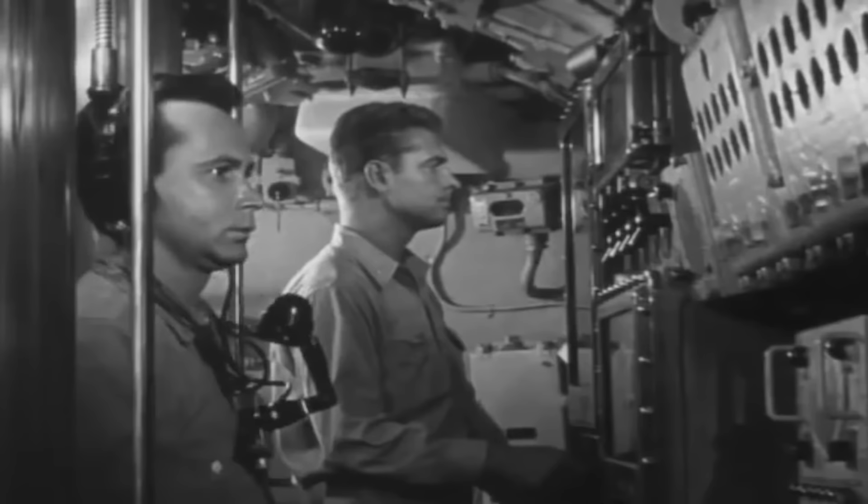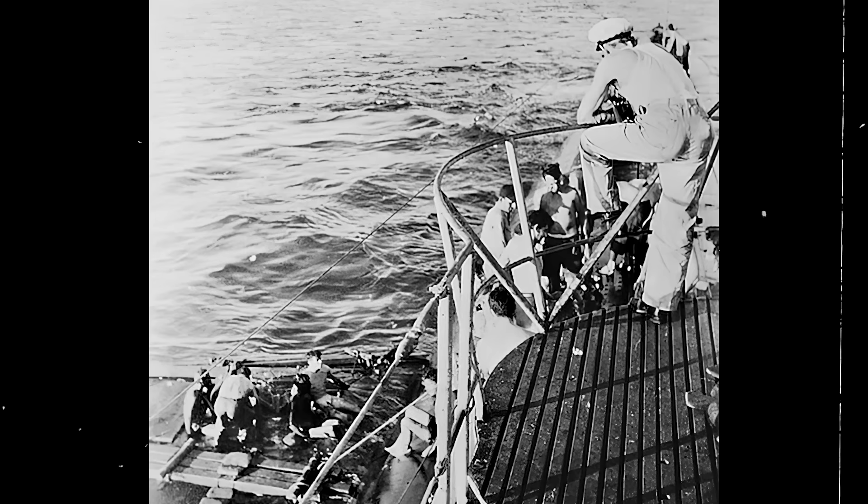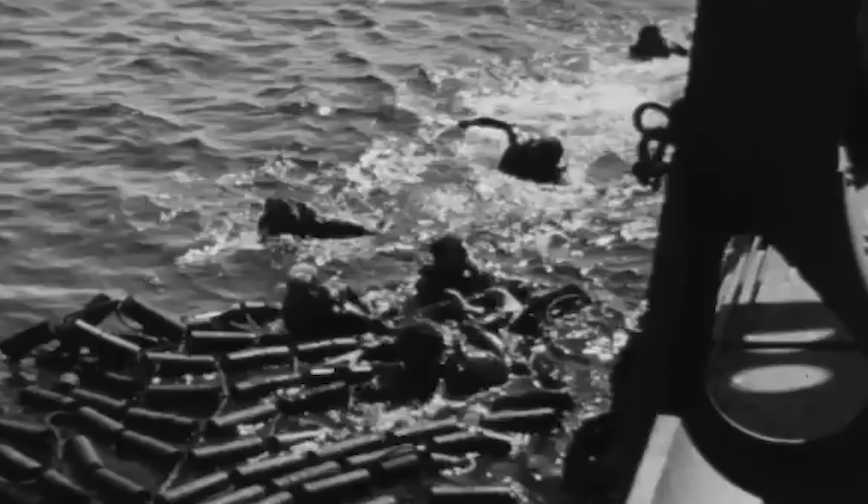Soon, however, Sea Lion 2 and her hunting party inadvertently partook in one of the most tragic blue-on-blue incidents of the war when they sank Rakuyo Maru and Kachidoki Maru. These two Japanese vessels were transporting over 2,220 Australian and British prisoners of war, and it is estimated that over 1,600 of them perished. Upon realizing the tragic error, the US Navy submarine surfaced and managed to rescue over 150 Allied POWs. The remaining 500 survivors were later picked up by Japanese Navy destroyers and transported to mainland Japan.